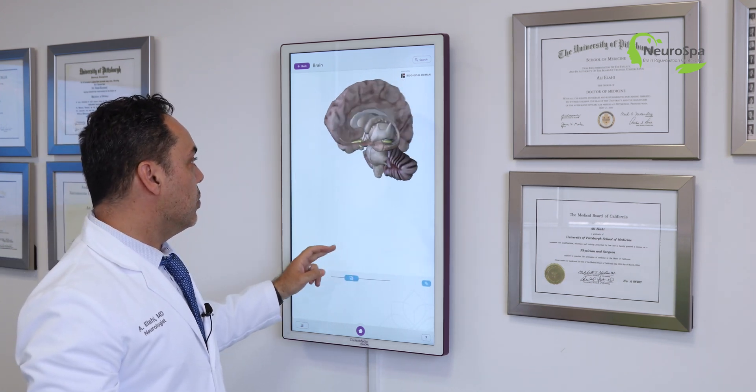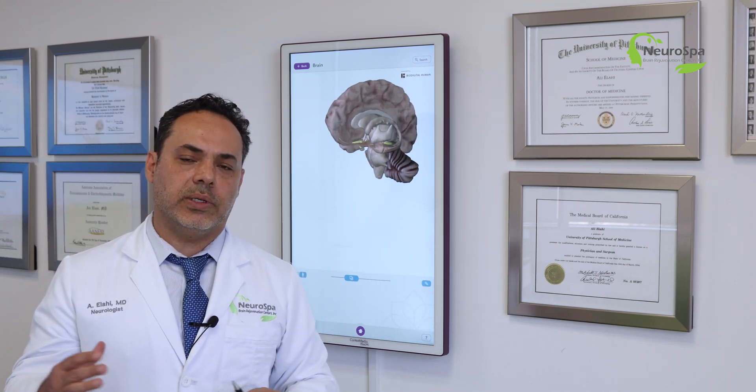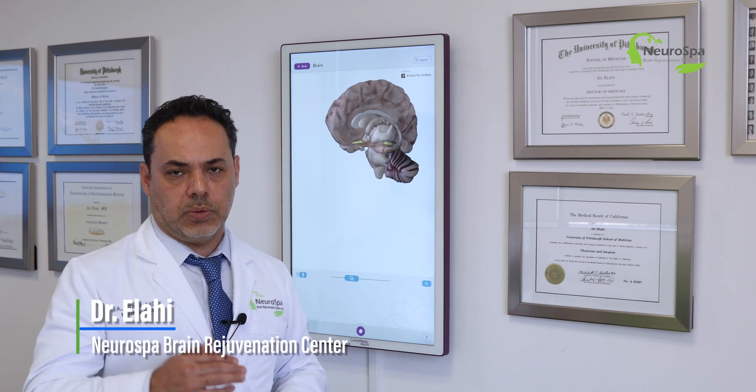Of course, she also underwent neurofeedback, and that really helped. We also did brain mapping to evaluate before and after each treatment in order to make sure we're making progress.